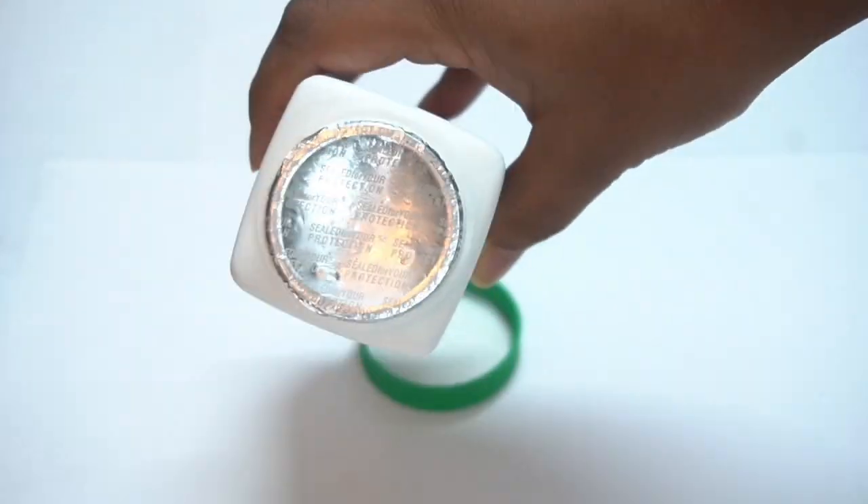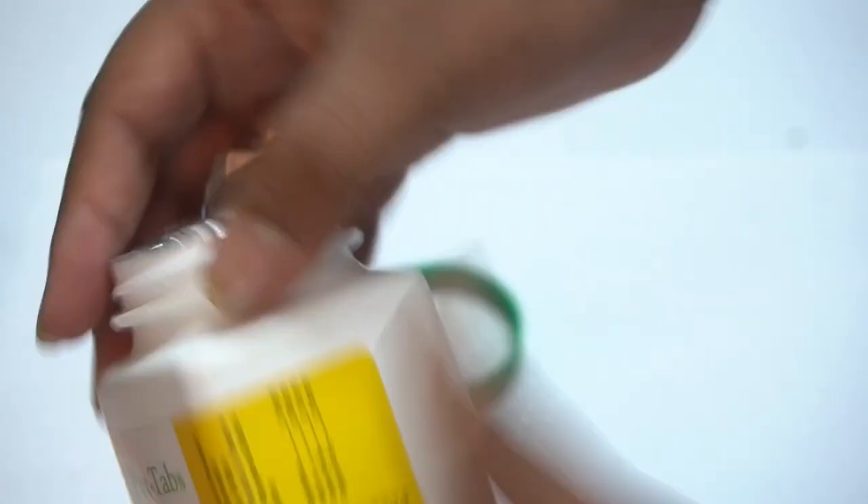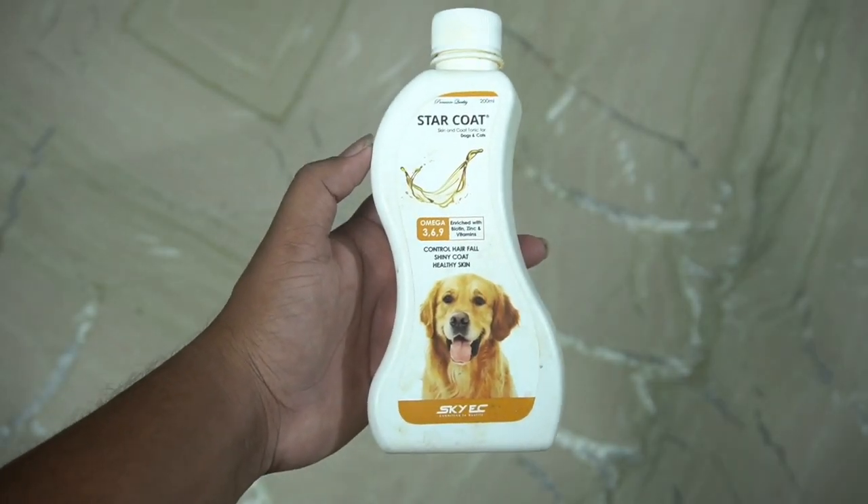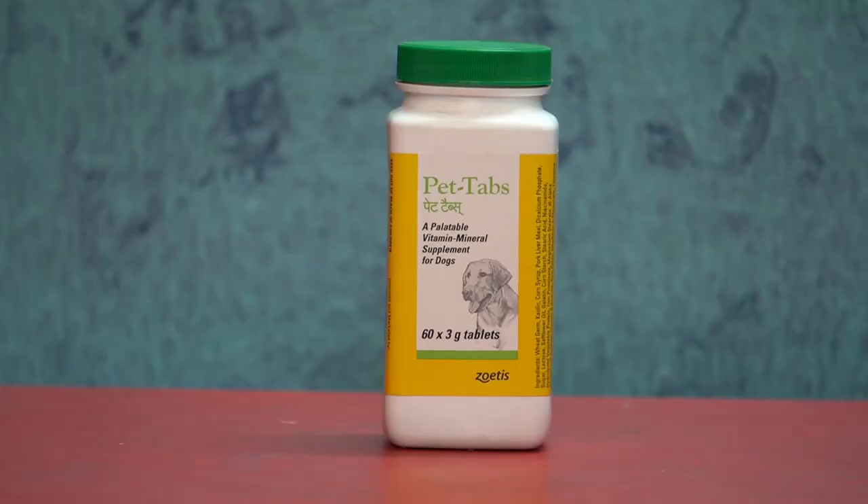First, we will talk about this tablet. You can mix it with food and other ones. You can use it with calcium and vitamins. If you do this, you will be recommended a tablet.